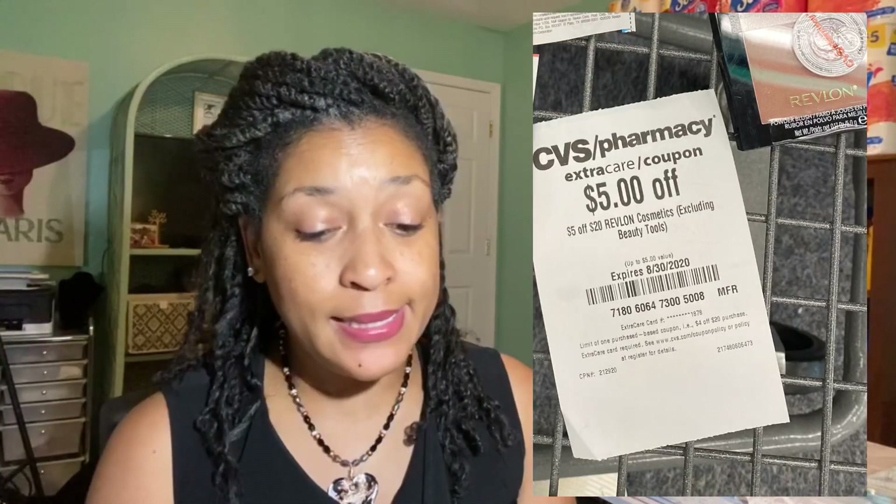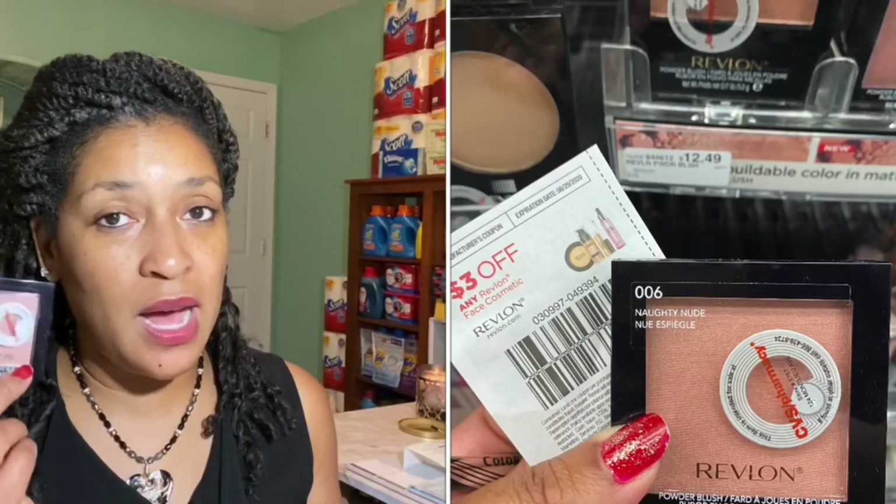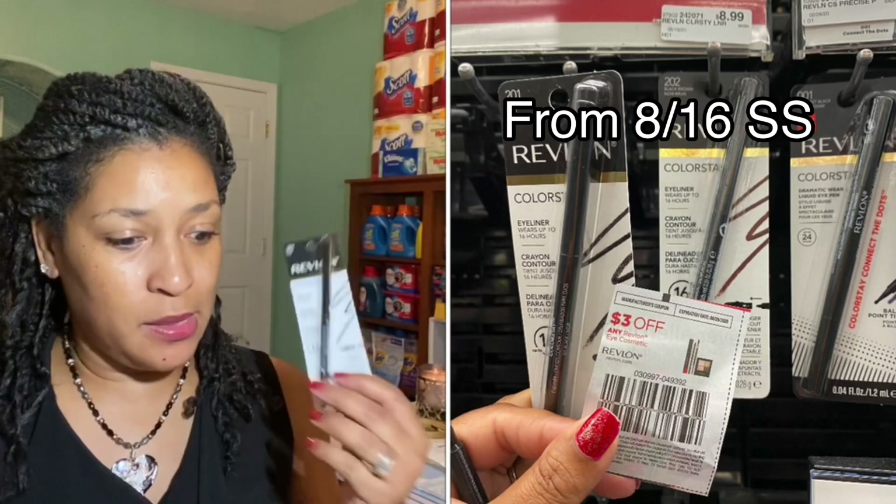The total for those two items was twenty-one dollars and forty-eight cents. I used a five-dollar CRT for spending twenty on Revlon, plus insert coupons: a three-dollar face coupon for the blush and a three-dollar eye coupon for the pencil — eleven dollars in coupons total — making my total ten dollars and forty-eight cents. I used my ten-dollar extra buck and only had to pay forty-eight cents plus tax.